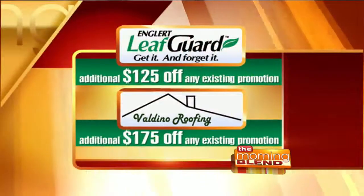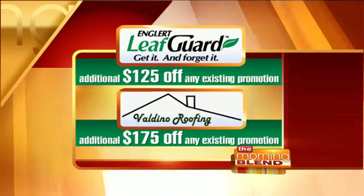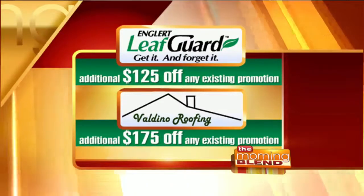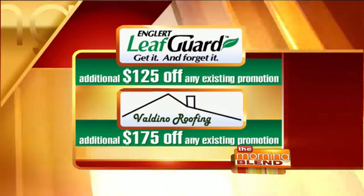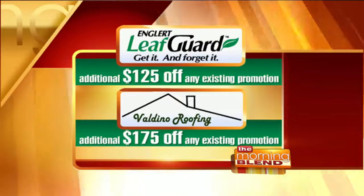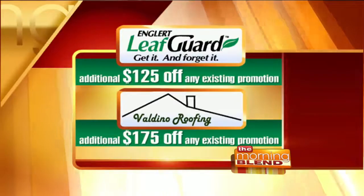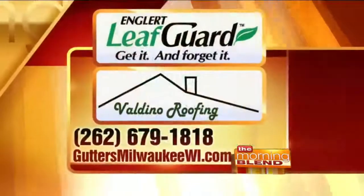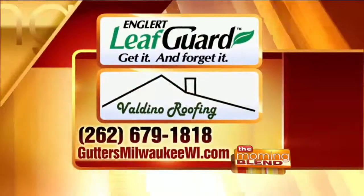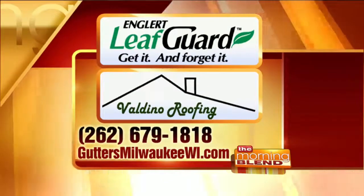There are great offers right now, but don't wait until Thanksgiving because then it may be too late. You can get an additional $125 off any existing LeafGuard gutter system promotion, and an additional $175 off any existing Valdino roofing promotion. Say you saw it here on the Morning Blend. Find LeafGuard at leafguardguttersmilwaukeewi.com or call 262-678-1818 to set up your appointment.